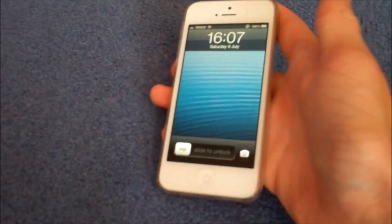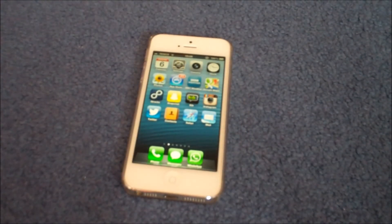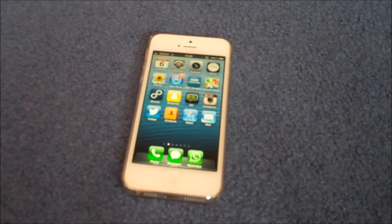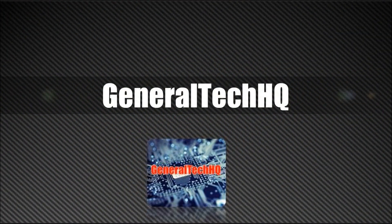And then to get it back to full brightness, you just go back to lock screen, and there it is. Anyway guys, I hope you have enjoyed that video, and if you have learnt this new glitch from this video, remember to give us a thumbs up, and of course subscribe to this channel for lots more Apple videos. I'll see you next time.